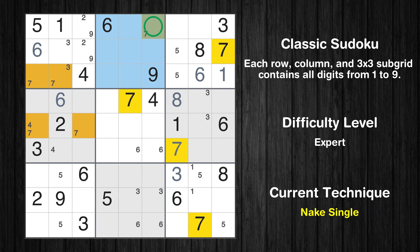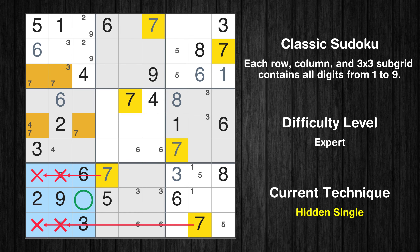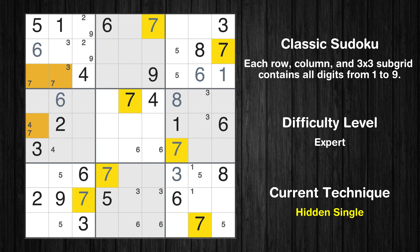Only one position left in the second box where value 7 can be placed. In the eighth block, the number 7 can be directly placed. In the seventh block, the number 7 can be directly placed. Only one position left in the fourth box where value 7 can be placed. Only one position left in the first box where value 7 can be placed.